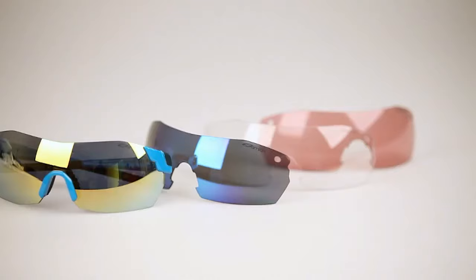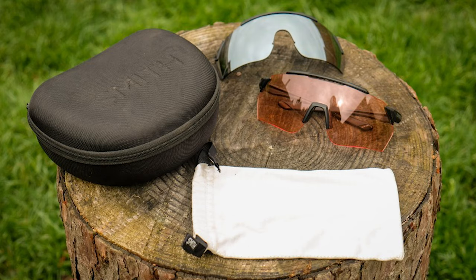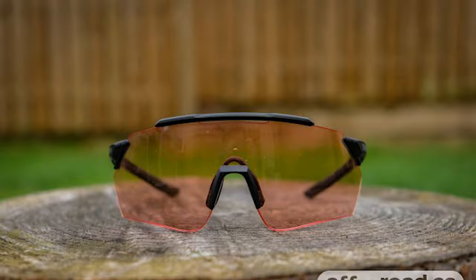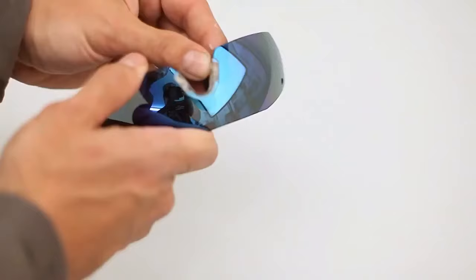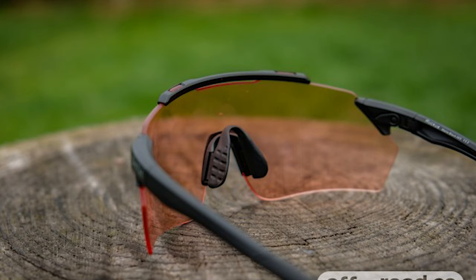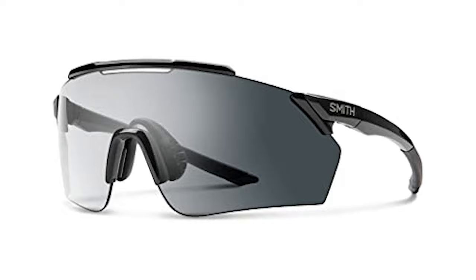Smith's color-blocking technology, called ChromaPop, filters two specific wavelengths of light that cause color confusion. The brand says this allows for improved definition, color, and unmatched clarity, allowing your eyes to pick up more detail. The Ruckus comes with two lenses: a dark mirrored lens and a contrast rose flash lens. The Pivlock lens-changing system has been updated so the pivot point is no longer inserted directly onto the lens itself — rather it's attached to a reinforced plastic corner piece. This new system works well and is secure.